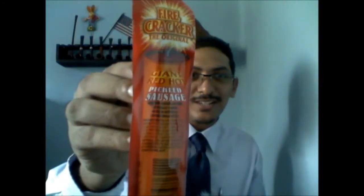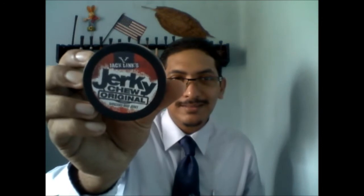We got a giant red hot pickled sausage — man, you are spoiling me silly! I came home for lunch, so this is going to be my lunch. We also have Jerky Chew Original — I've never heard of it, shredded beef jerky. Have you guys tried this? This is from Montana, and I hear Montana beef is awesome, so I can't wait to try that.